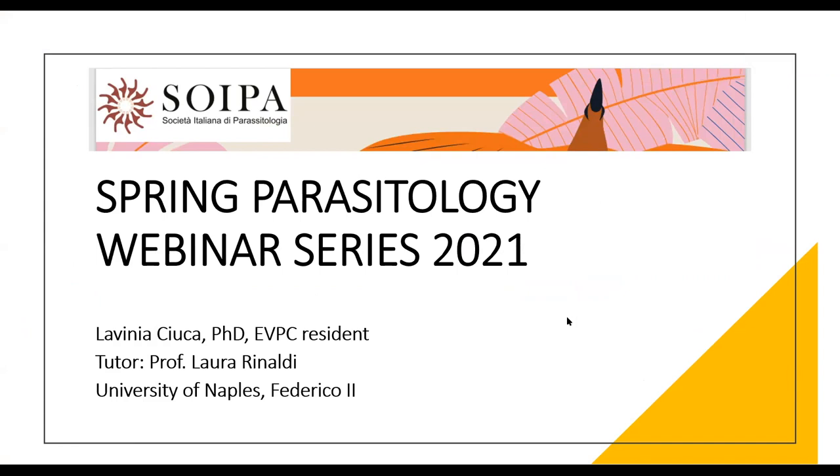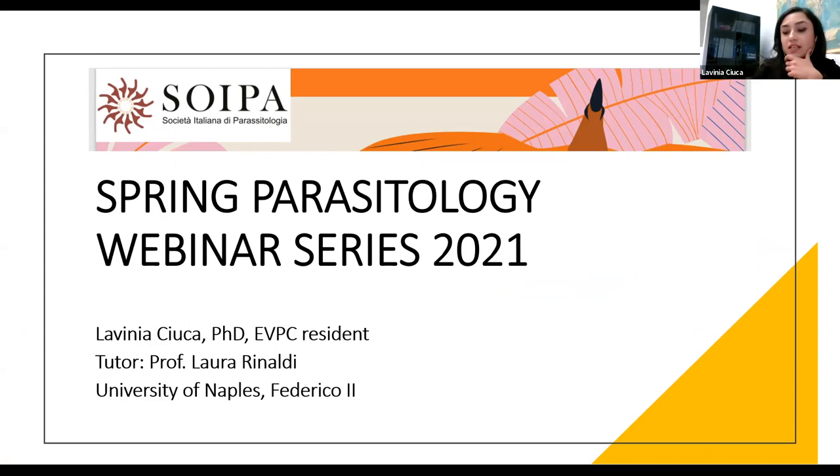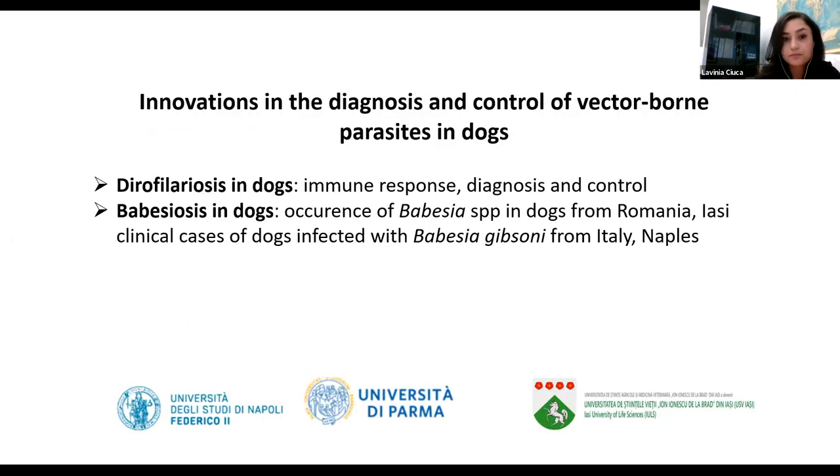I graduated in Romania from the faculty of veterinary medicine and started my first PhD there with a topic focused on Dirofilaria in dogs. After I finished, I came to Naples, where we collaborated for my first PhD and then started my second PhD here with the European College. In this way this collaboration was born, and I continued working with Dirofilaria in dogs.